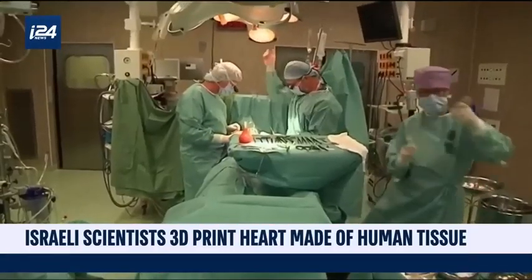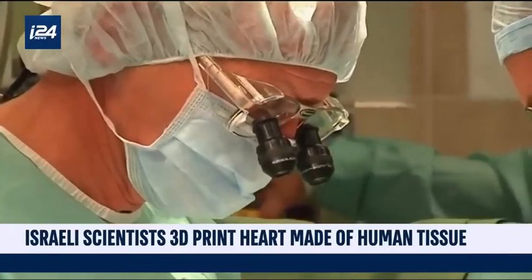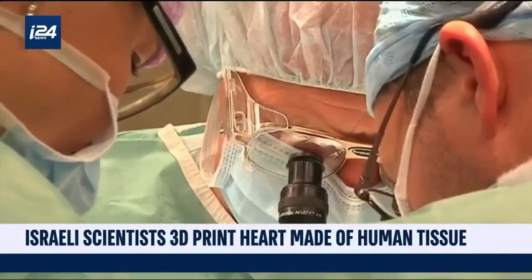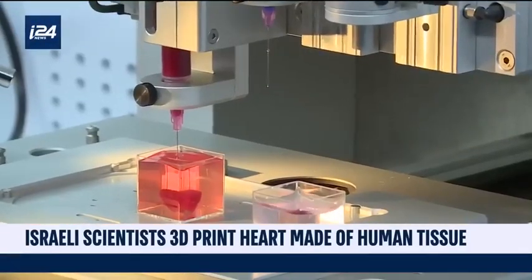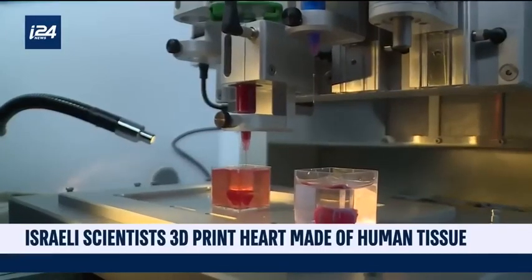In the United States, heart disease is the leading cause of death among men and women, and heart transplantation is the only treatment available to patients with end-stage heart failure. Worldwide, only 4,000 transplants occur annually and 20 people die every day waiting for a transplant. With a shortage of heart donors, the need to develop new ways of regenerating a diseased heart is crucial.